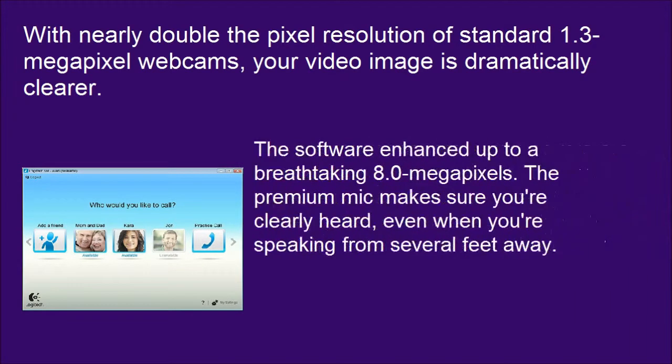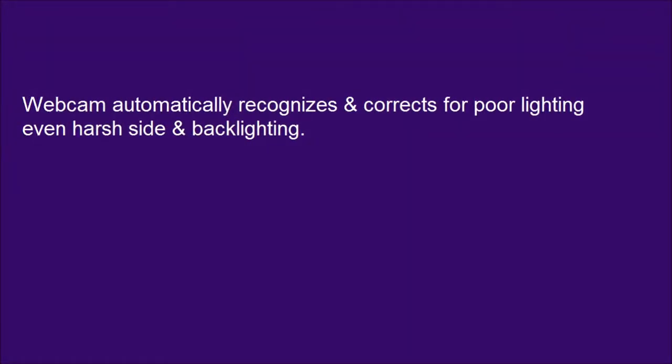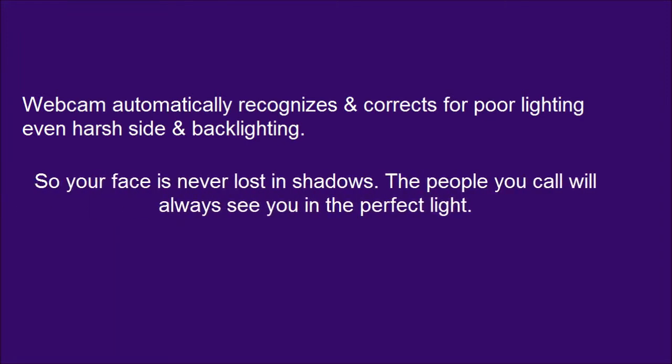The software enhanced up to a breathtaking 8.0 megapixels. The premium mic makes sure you're clearly heard, even when you're speaking from several feet away. So your face is never lost in shadows — the people you call will always see you in the perfect light.